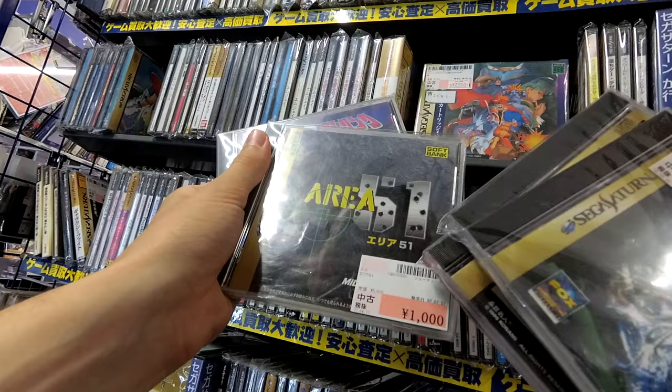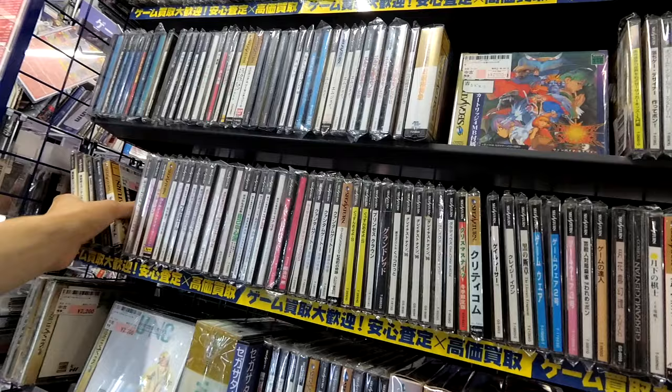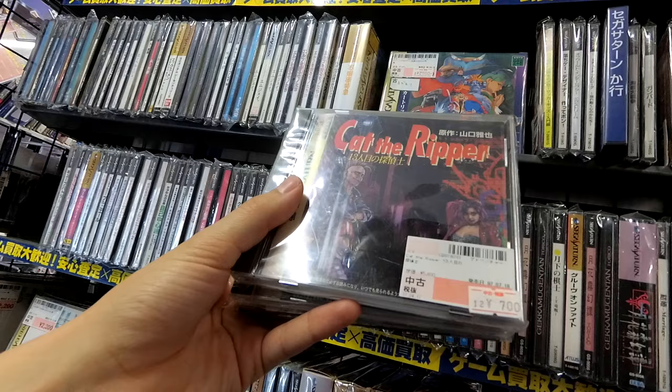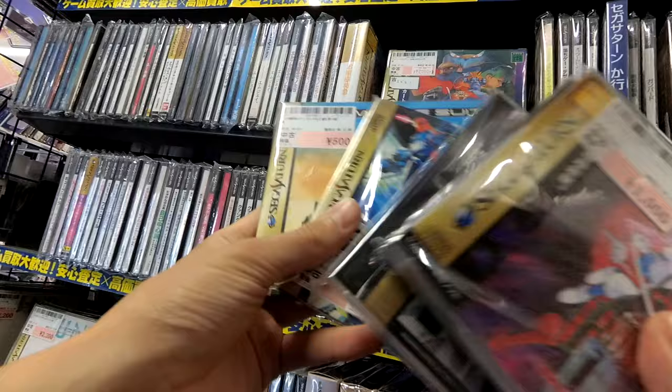Area 51. Cat the Ripper. Nadeshiko. Old Suit Gundam Side Story Three — five bucks. Another Gundam.